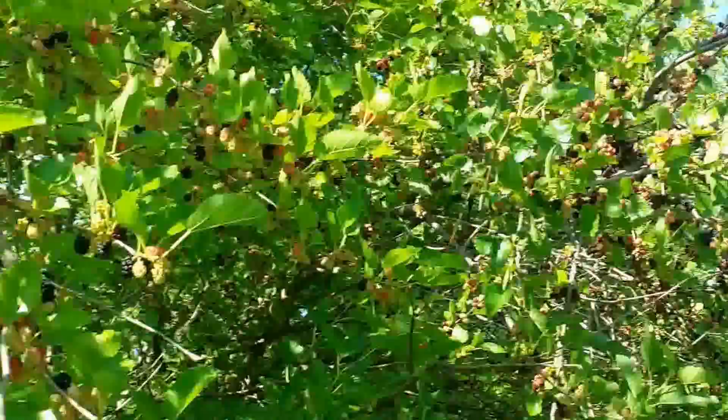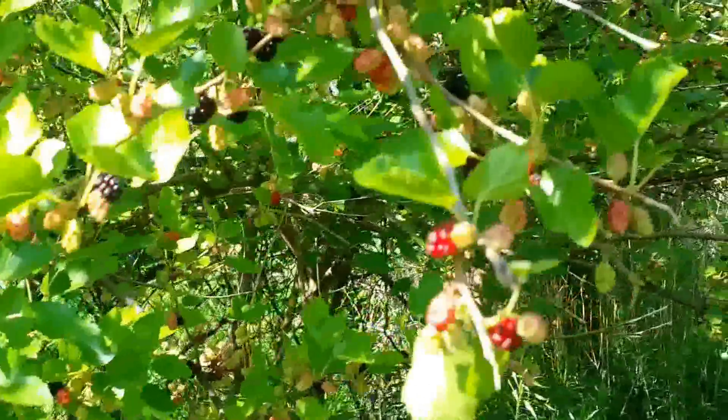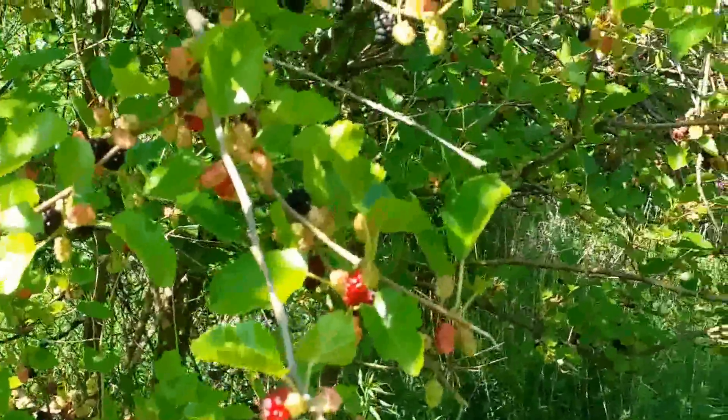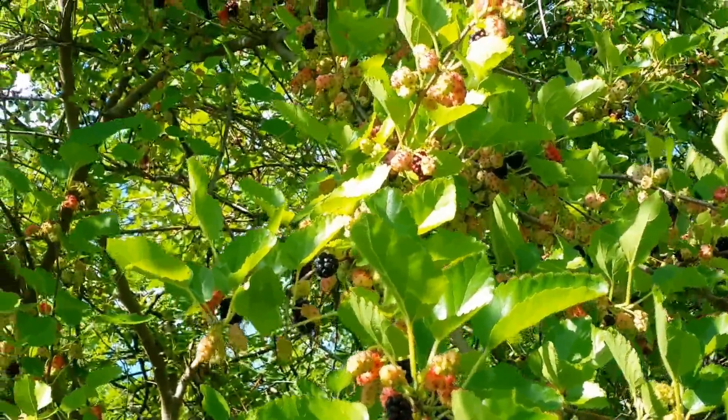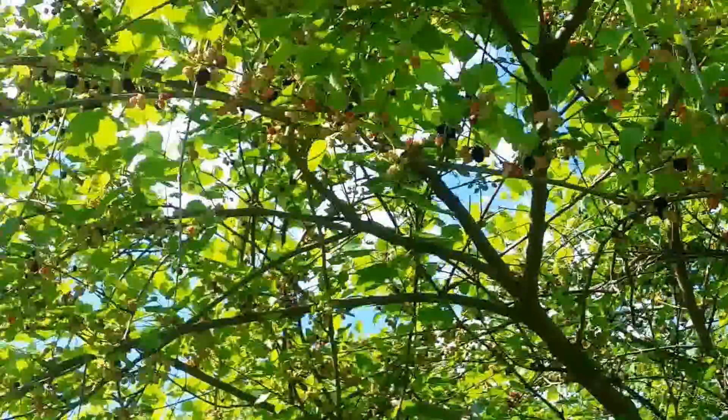Two more mulberry trees, and an answer for George's question. George asked if I cook with sugar. I certainly do.